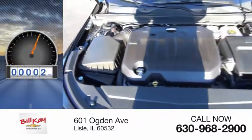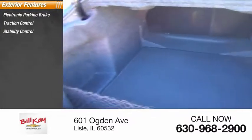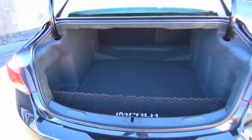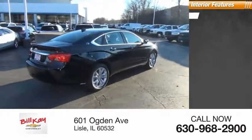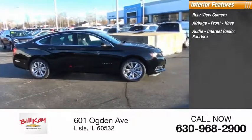This vehicle has less than 100 miles. Here are some of this vehicle's great options: electronic parking brake, traction control, stability control, remote engine start, power brakes, braking assist. Inside you'll find a rear view camera, airbags, front knee airbags, and audio internet radio with Pandora.